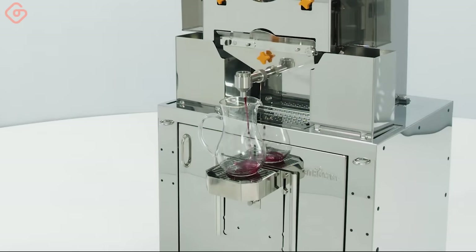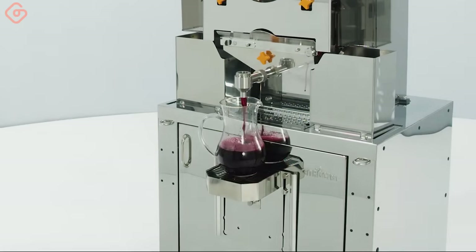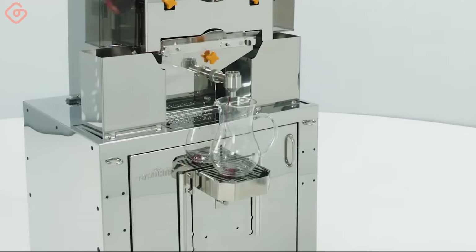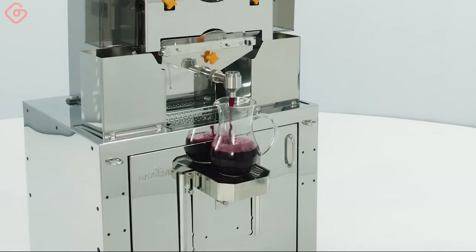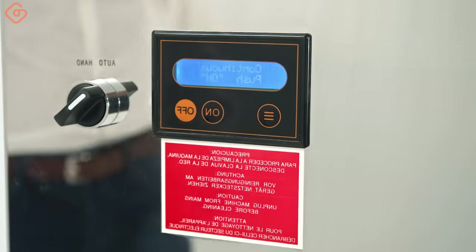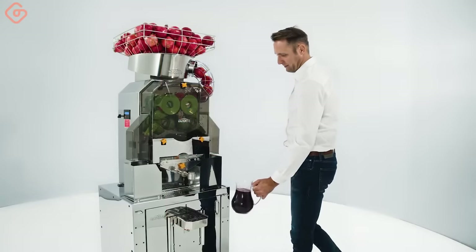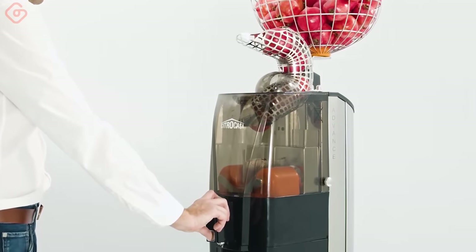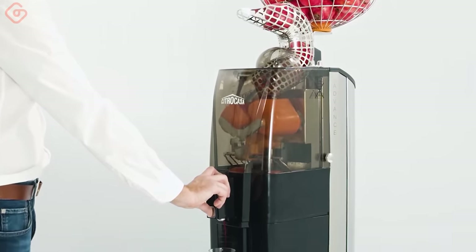Powerful and robust fruit juicer for fresh pomegranate juice extraction. This juicer is very compact and convenient — a great addition for any family.